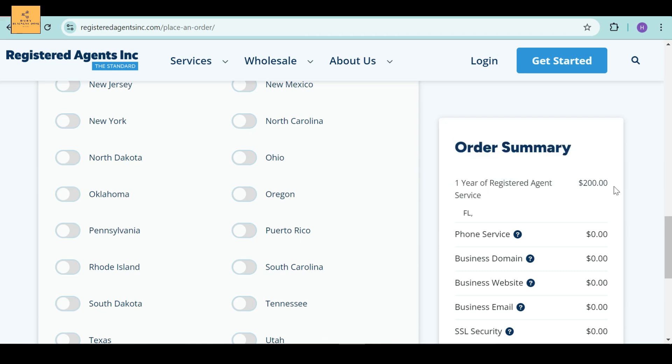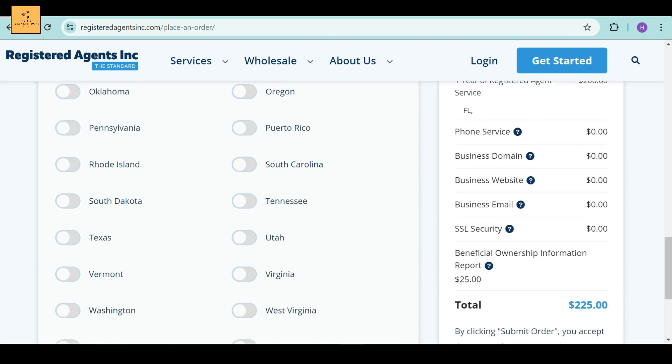When you click all the necessary buttons on the left side, the right side shows you the prices for all individual services, including the total amount. Registered Agents Incorporated provides one year of Registered Agent Service for $200, including phone service, business domain, business website, business email, and SSL security, all of which are free. The Beneficial Ownership Information Report is required for $25, so the total price will be $225.